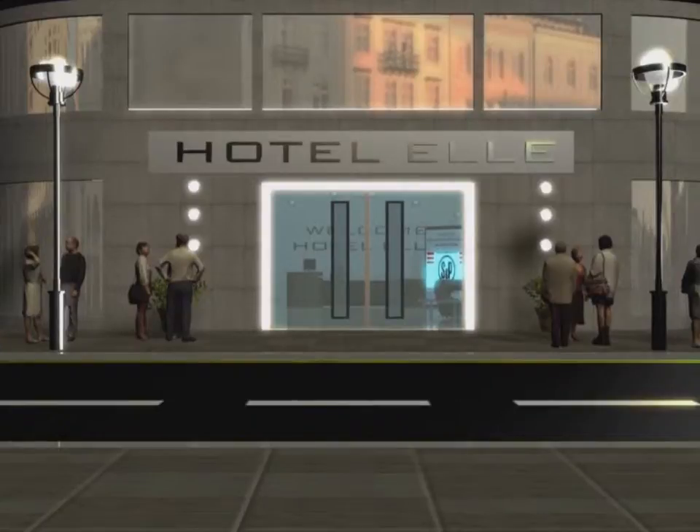We invite you to take a virtual tour around the Hotel L, so that we can demonstrate the possibilities offered by demand-controlled ventilation systems.